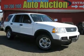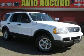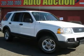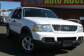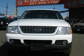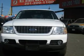This 2003 Ford Explorer XLT 4X4 SUV features a 4.6L V8 gasoline engine. It is equipped with a 5-speed automatic transmission. The vehicle is Oxford White clear coat with a graphite cloth interior.